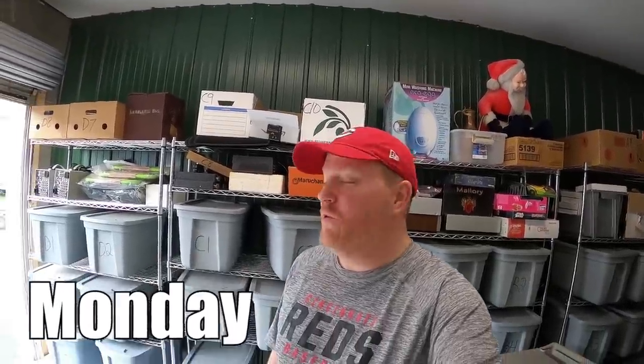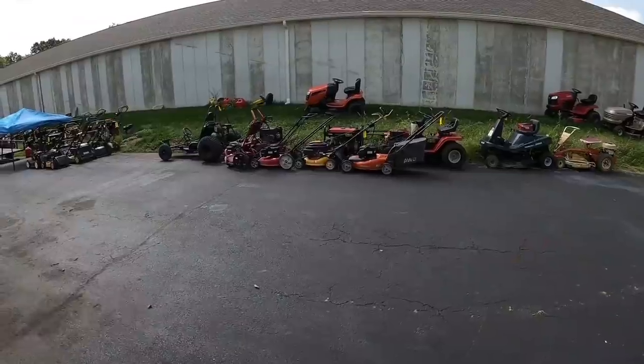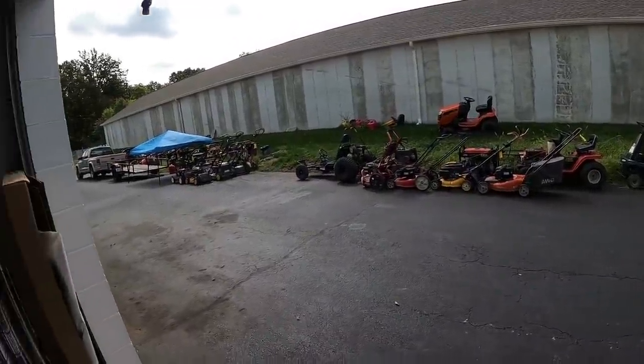Hey guys, it is a Monday morning, beautiful day outside. I went ahead and opened up my garage door to let some air in. My neighbor's got dozens of lawnmowers out there, per usual, and I've got about 20 orders to ship out. Let's get to work.